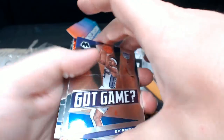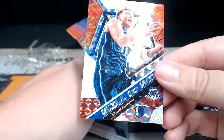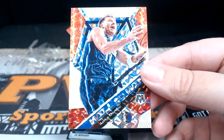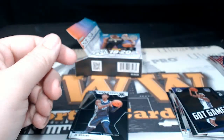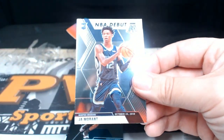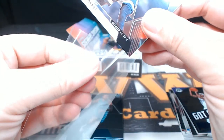Next up, got a De'Aaron Fox Got Game, and look at that — a Will to Win mosaic, Luka, Luka Doncic, Will to Win. Very nice card there, congratulations. Oh, Ja Morant NBA Debut — didn't even see that, I was looking at the Luka and missed the Ja. Just a base, but still not bad.